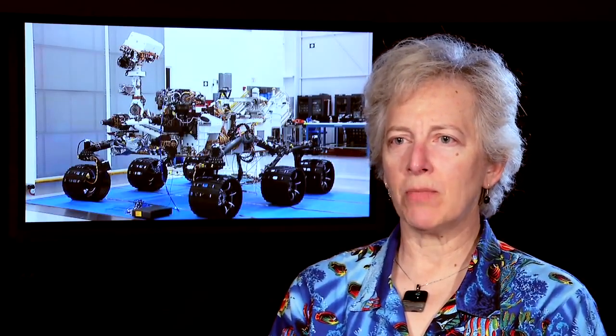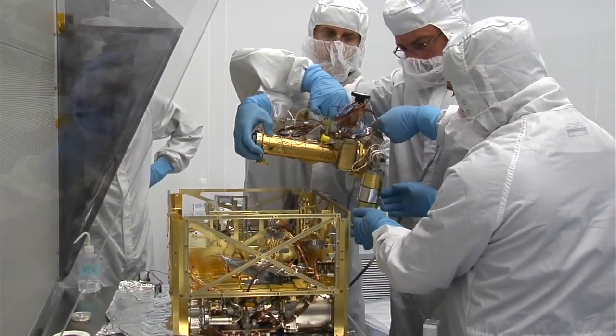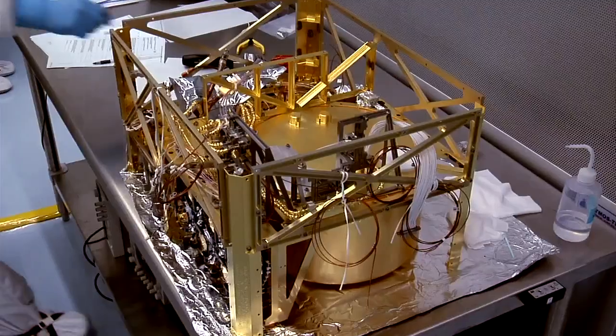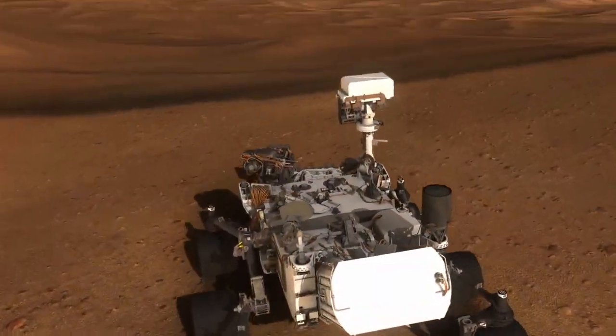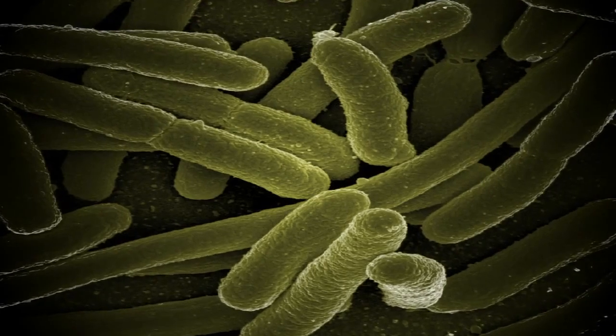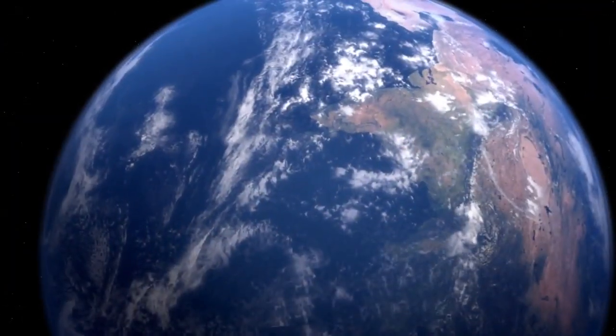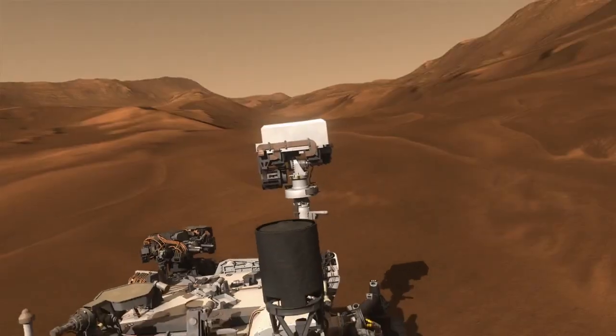Mars is a puzzle. We don't know whether life ever arose on Mars, and we don't know if there is life there now. But what we can measure is what the potential is for habitability on Mars, and we can do this by looking at the complete chemical picture. Does life emerge generally on planets where the conditions for life are favorable, or might life take its own unique path in different environments and turn out differently?